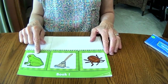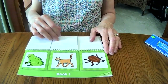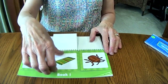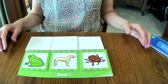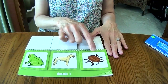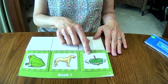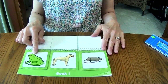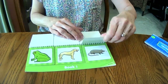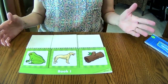Now we have frog. We want to find words that rhyme with frog. Frog, mop — no. Frog, cat — no. Frog, rug — no. Frog, dog — those two rhyme! Now we have to find the third rhyming picture. Frog, dog, bug — no. Frog, dog, top — no. Frog, dog, rat — no. Frog, dog, log — frog, dog, log — they rhyme! Excellent.